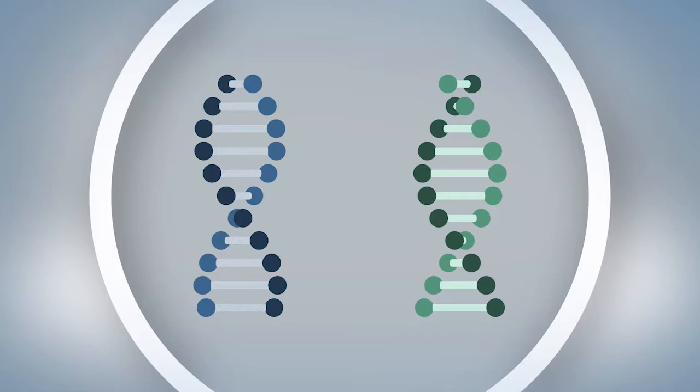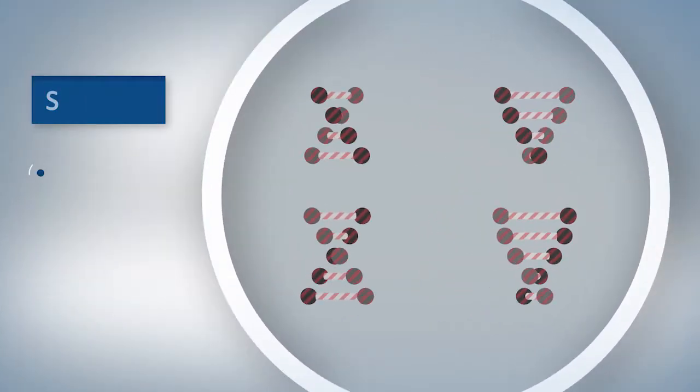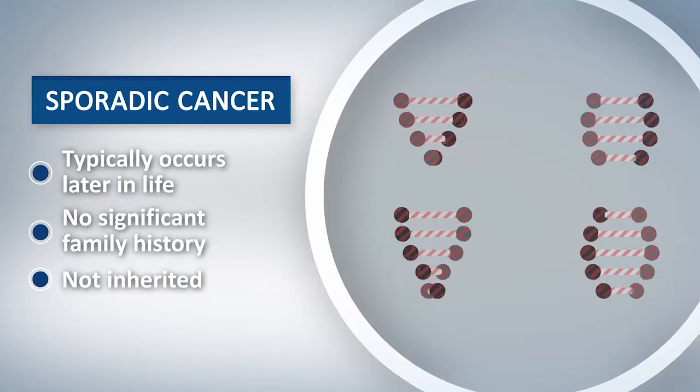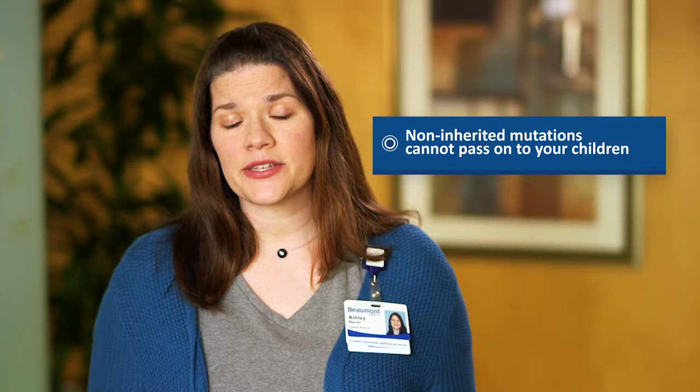Most cancer, however, happens sporadically. For these cases, people have both copies of their genes working properly from the start. Mutations can still be acquired after we're born, either due to chance, the aging process, or environmental exposures. Sporadic cancer happens after two separate events cause a mutation in both copies of a gene. That's why sporadic cancer typically happens at older ages, and we usually do not see a strong family history. It's important to know that if a mutation happens after you're born, you cannot pass it on to your children.